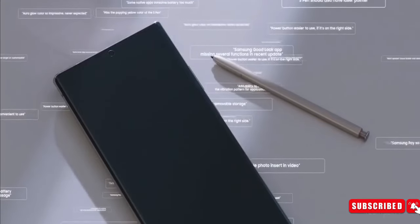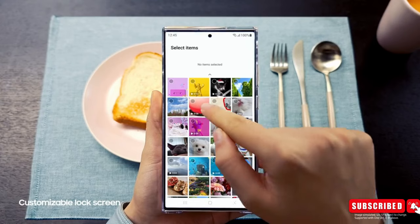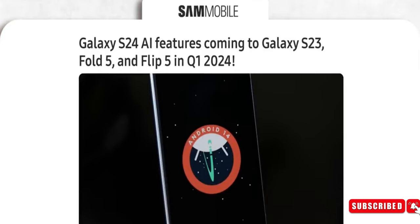The S24 also offers the option to mask the wallpaper on the lock screen and home page for those who desire a change. For owners of the S23, Z Fold 5, or Flip 5, there's good news — some of these AI features are expected to be brought to these existing devices.